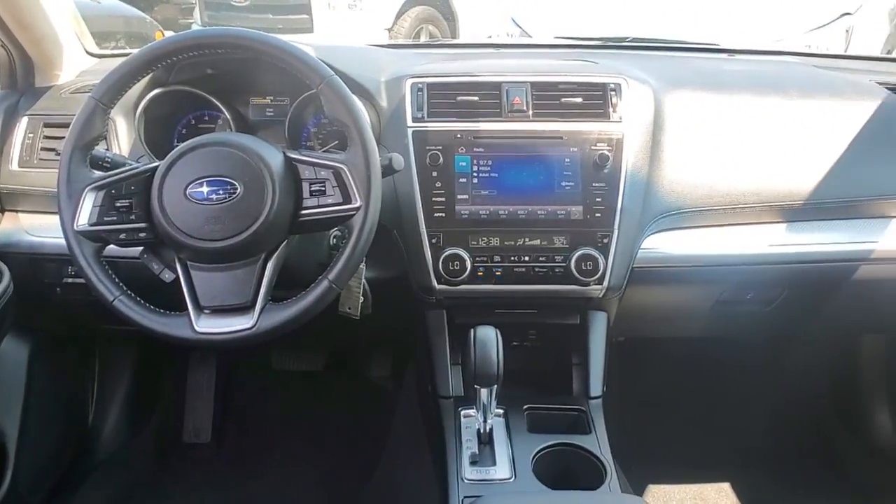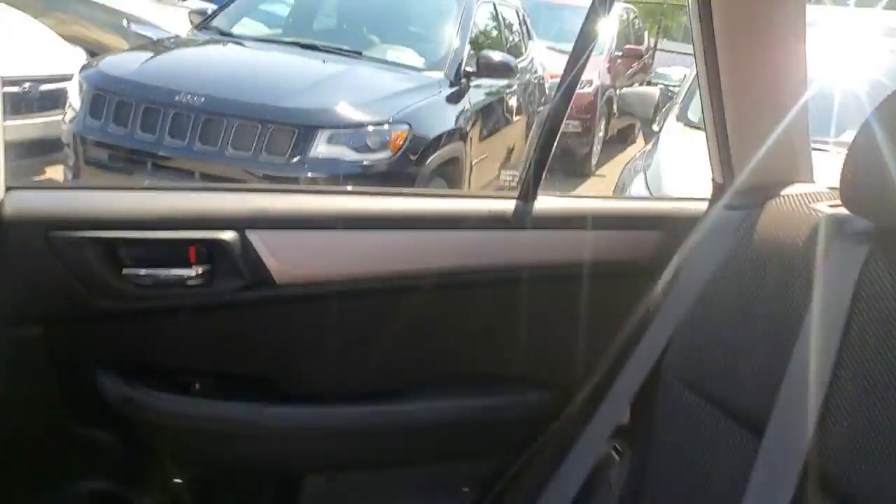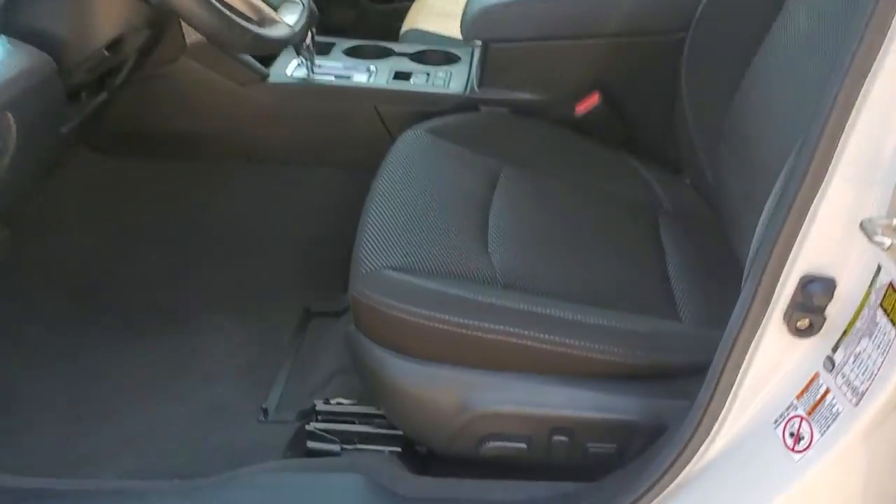The following are some of this vehicle's highlighted options: keyless entry, all-wheel drive, satellite radio, backup camera, heated mirrors, fog lamps, adaptive cruise control, lane keeping assist, aluminum wheels, and heated front seat.